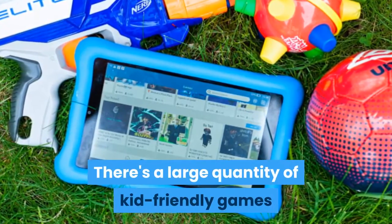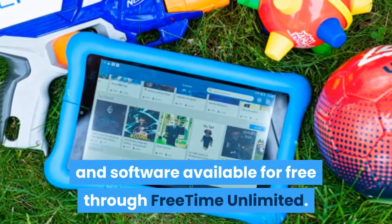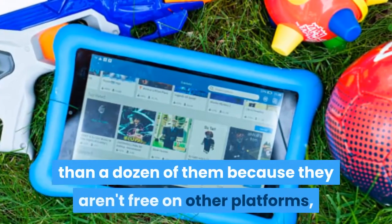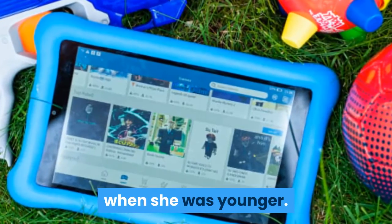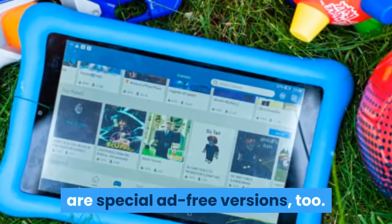There's a large quantity of kid-friendly games and software available for free through FreeTime Unlimited. I want to call out all of the Toka Boca games — more than a dozen of them — because they aren't free on other platforms, and because those things occupied my daughter for hours when she was younger. All of the apps in FreeTime Unlimited are special ad-free versions, too.